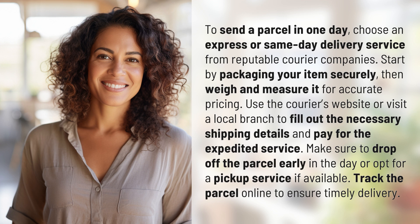Use the courier's website or visit a local branch to fill out the necessary shipping details and pay for the expedited service. Make sure to drop off the parcel early in the day or opt for a pickup service if available. Track the parcel online to ensure timely delivery.